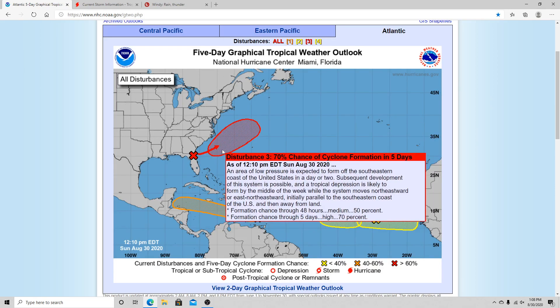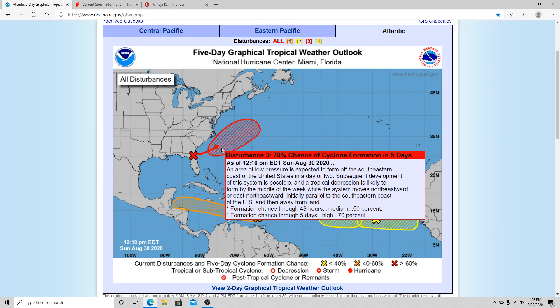We also have another area that has a pretty good chance of developing, and it's this one right here, which is not an invest yet — I'm sure that will probably happen pretty soon. For the next 48 hours it has a 50% chance of developing, and then in the next 5 days it has a high-end 70% chance of developing.